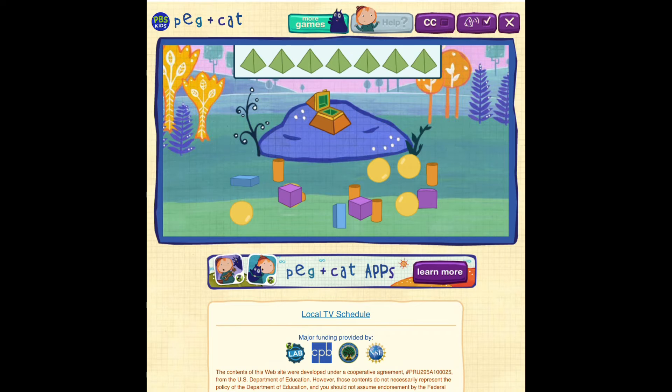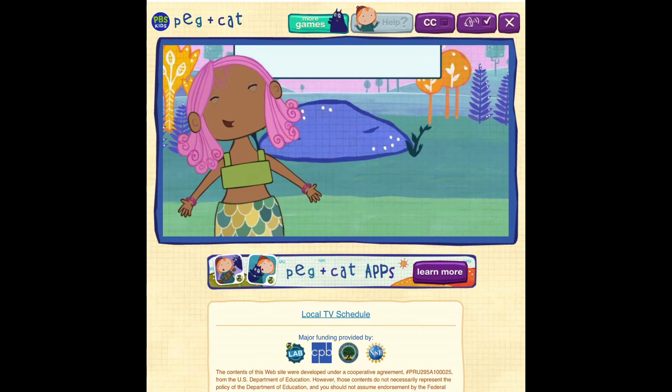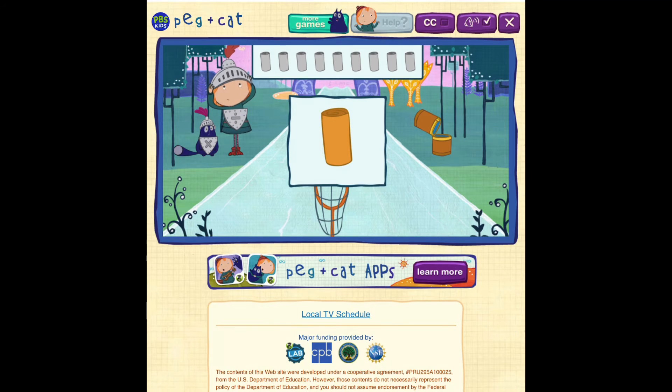Let's see how many jewels we found! 1, 2, 3, 4, 5, 6, 7! I love my jewels! Thank you, Knights of the Round Table! Will you help me find my jewels that are shaped like this? This is a cylinder. A cylinder is a solid shape that usually looks like a tube with a circle on each end.